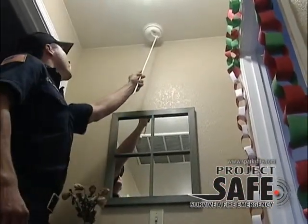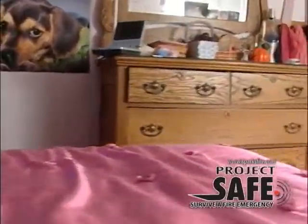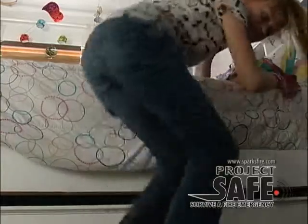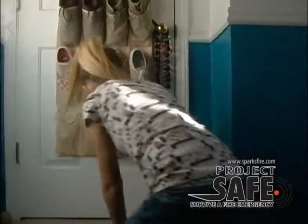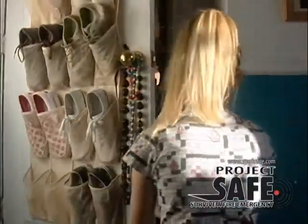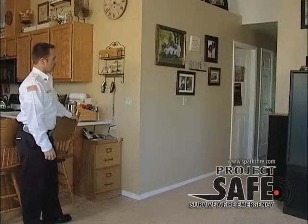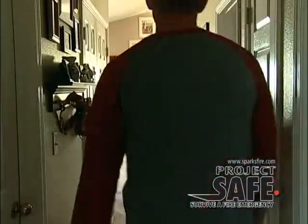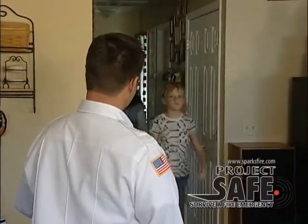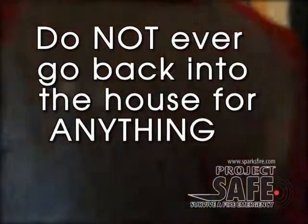Fourth, and most important, practice your escape plan monthly. The alarm sounds while you are all asleep. You awaken and immediately roll out of your bed to the floor. You crawl to the closed bedroom door and feel it with the back of your hand. If it is not hot, you slowly open the door and go straight to the nearest door outside. If the door is hot, you would keep it closed and escape out of your window. Once outside, go straight to your practice meeting place and wait for everyone else to arrive. Call the emergency dispatch at 911 using a cell phone or a neighbor's phone. Don't ever go back into the house for anything.